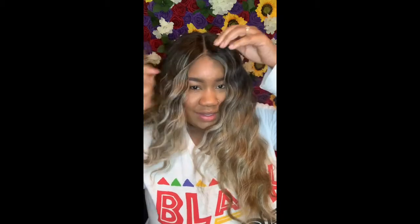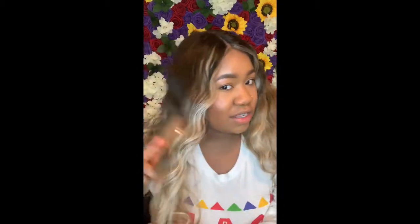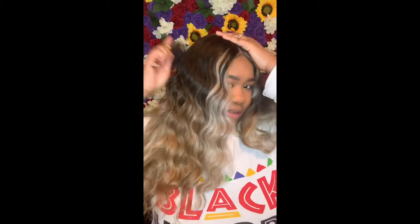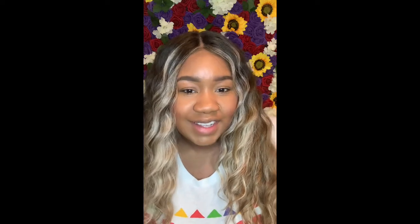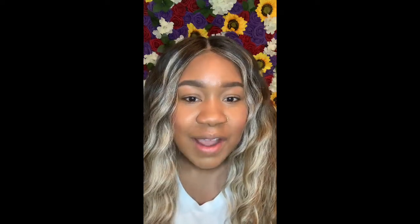It looks so much better when it's dried. That wet wavy look is definitely not cute — definitely not cute. I don't think I mentioned it, but I purchased this wig from Hair So Fly Shop. I hope you guys enjoyed the video, so please once again like, share, comment, and subscribe.